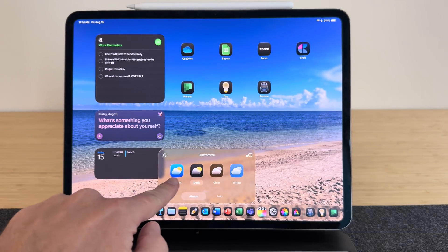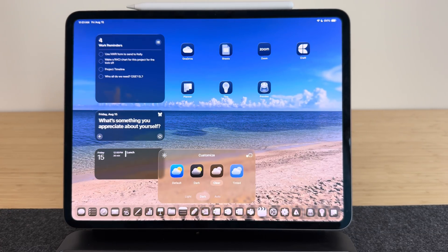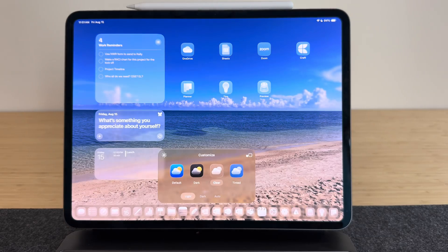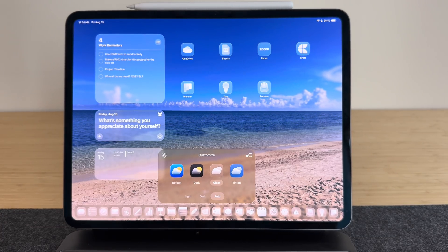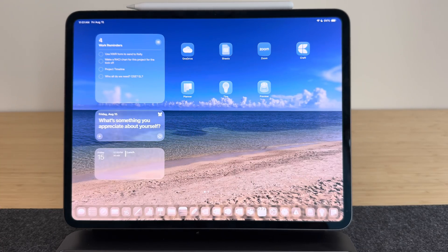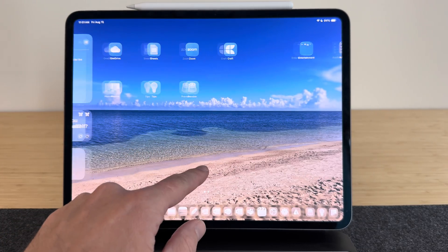We're seeing some really good improvements and refinements, especially in liquid glass — things are starting to look really good and really crisp. You're getting some additional controls I didn't see in the earlier betas, such as changing the actual shade of the clear icons from light to dark.